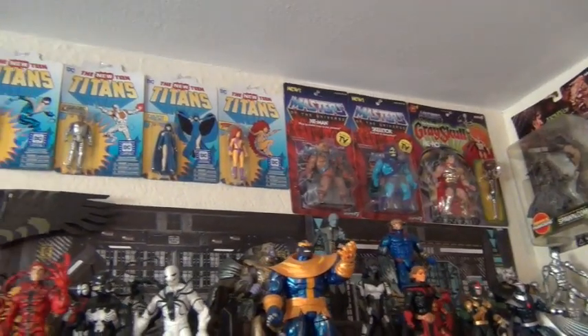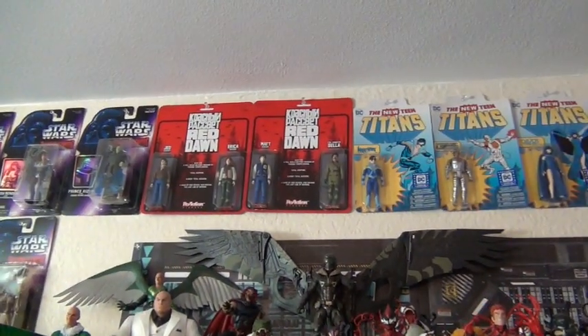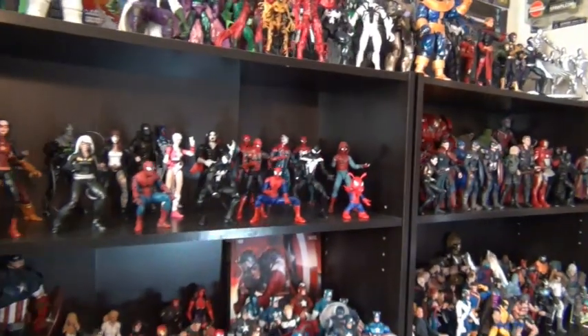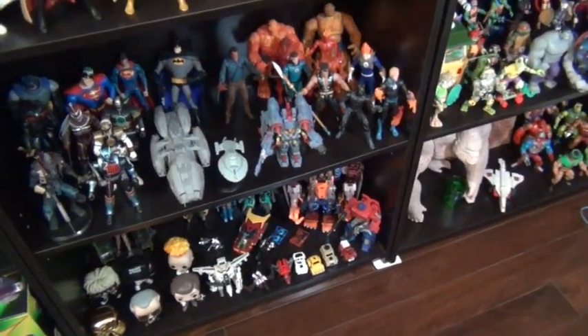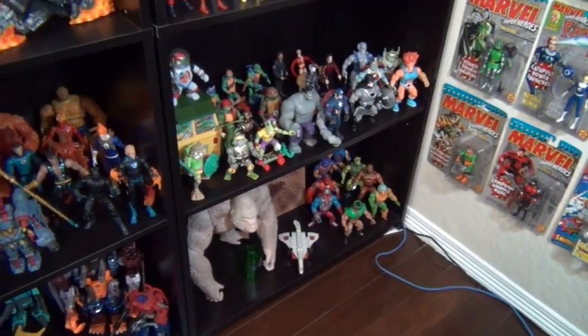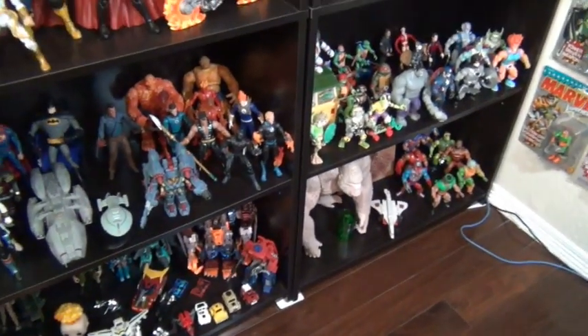Some wannabe vintage stuff up here — it's all made to look vintage but it's brand new: Red Dawn, Teen Titans, He-Man, that kind of stuff. A lot of Marvel Legends. The bottom two shelves are stuff that — well, especially those over there — my six-year-old loves to come in here, sit on the floor, and just play with all the toys.